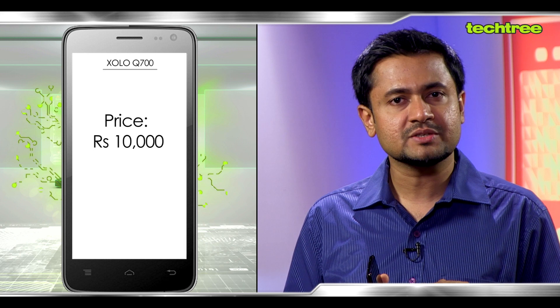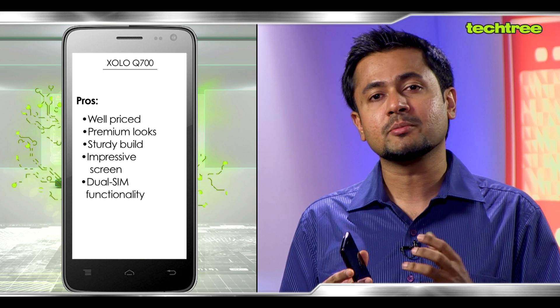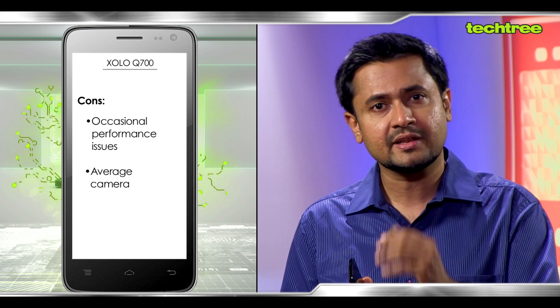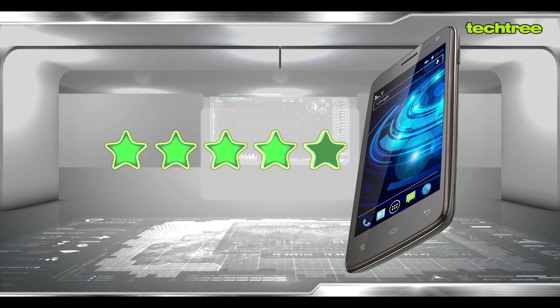The Zolo Q700 is priced at just under 10,000 rupees with a one year warranty in India. This may not be a perfect phone but at that price point we don't want to be overly critical, especially given the fact that there are not many phones that can compete with it in the sub 10k mark. Having taken all that into consideration, we would rate this phone 4 out of 5 stars. If you liked this video do drop us a line and keep watching for more gadget reviews and the latest tech stuff.